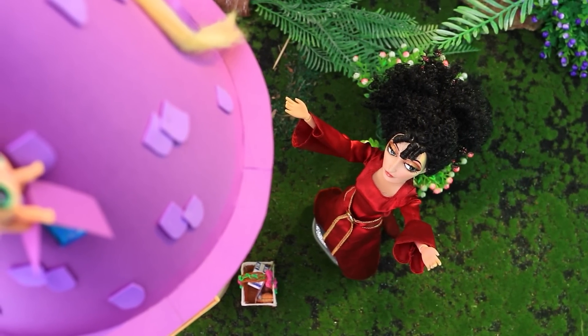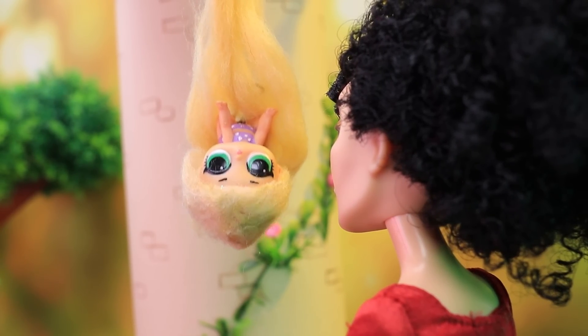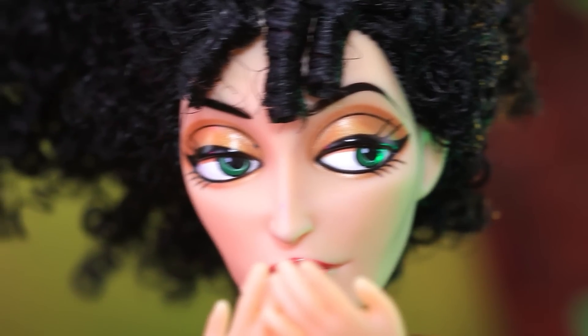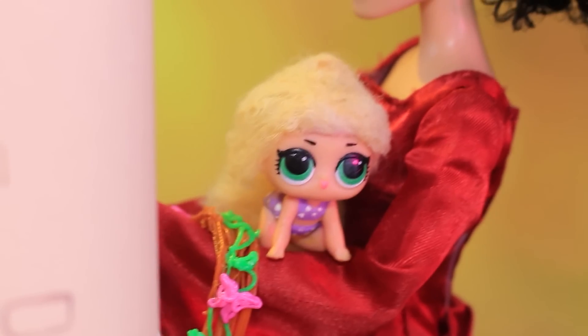Silly — the sun rises in the morning. Mother Gothel always found Rapunzel's tricks so cute. Let's go back to the tower.